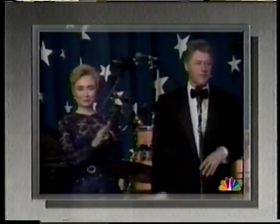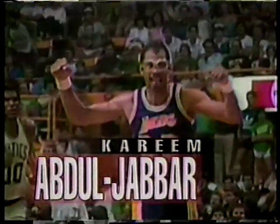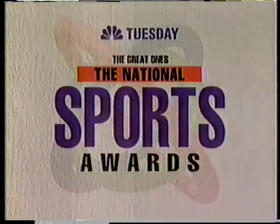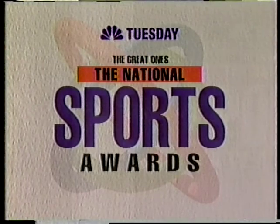It's a night to honor American heroes. Join President and Mrs. Clinton, Bill Cosby, Tom Selleck, and Anita Baker as they honor the great ones. A once-in-a-lifetime event — the greatest athletes of our century together for one night only. The National Sports Awards, Tuesday on NBC.